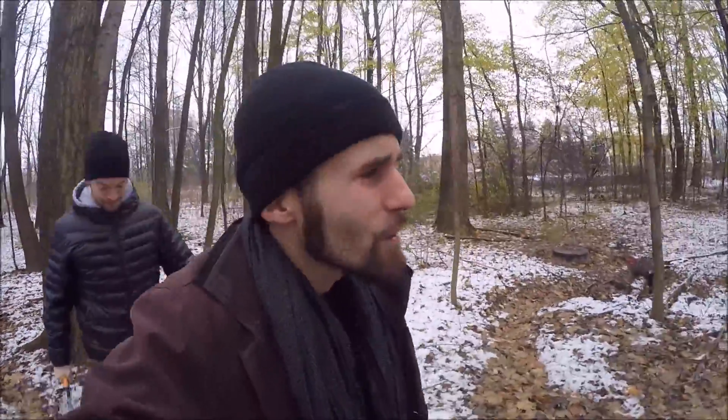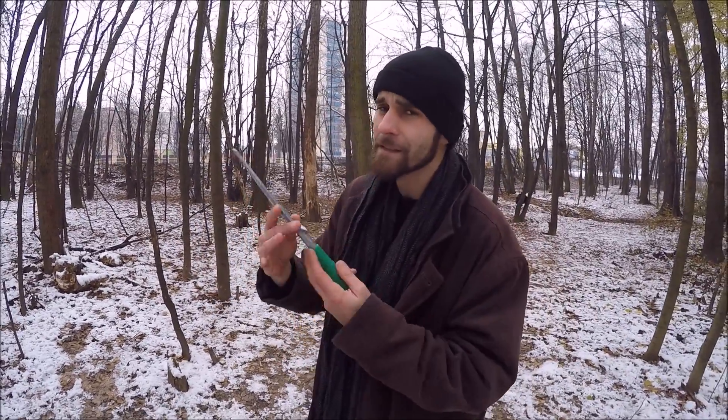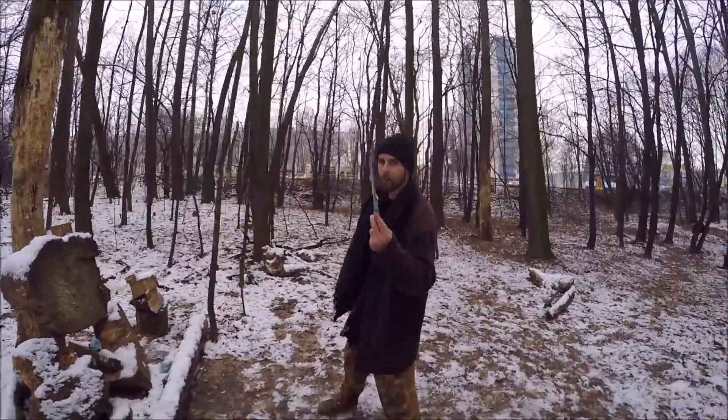We are getting close to my place — I've been throwing here for around four years. It's very close to my home and it's really rough, but I love it. Let's test this tool first — we don't even know what it is, let me know in the comments.